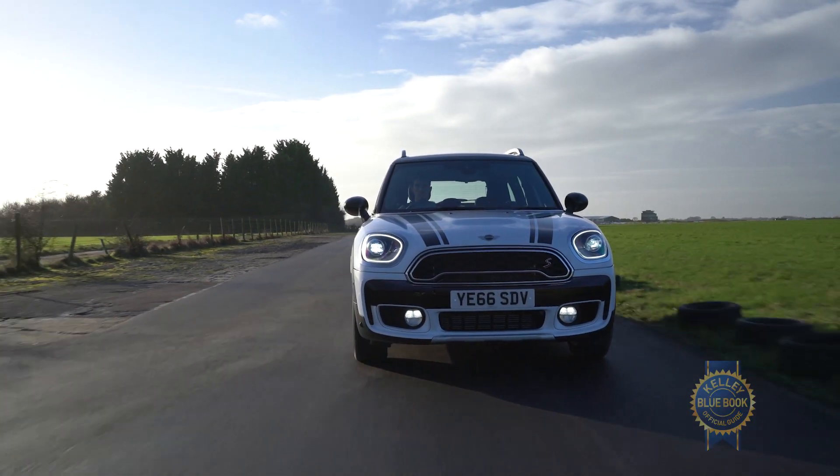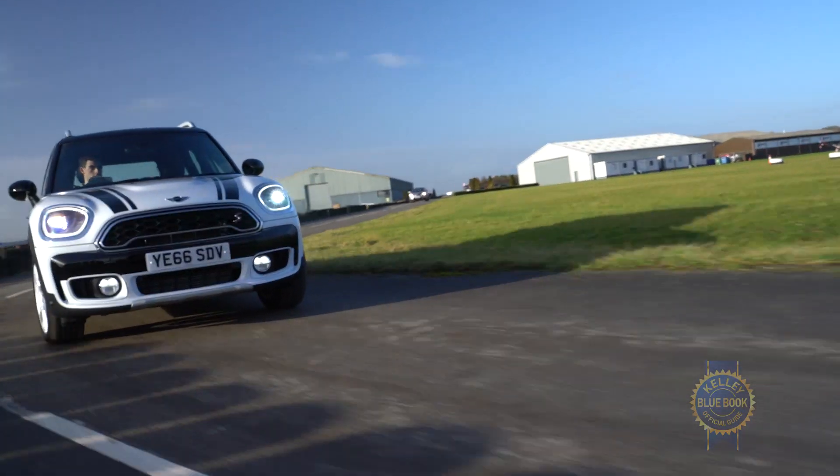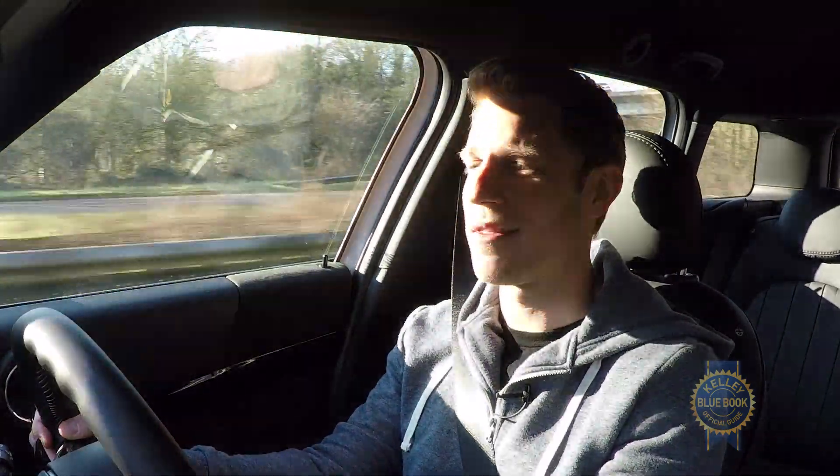I've been driving around England's beautiful roadways now for many hours, and I feel just fine. I could do this for hours and hours more, although I might need some figgy pudding to power me through. I don't even know — is that a thing? Is England still into figgy pudding?